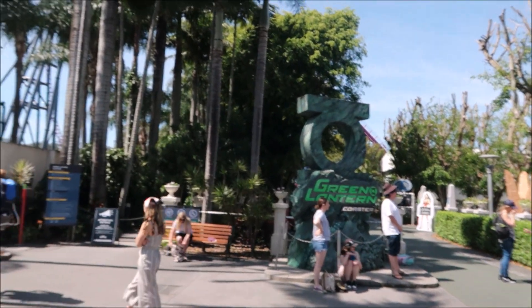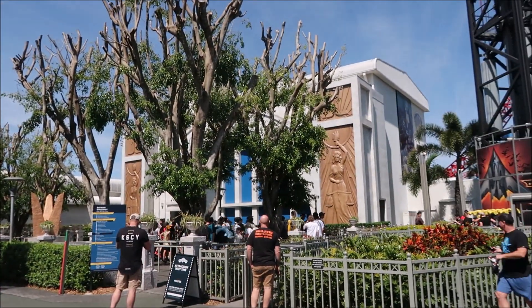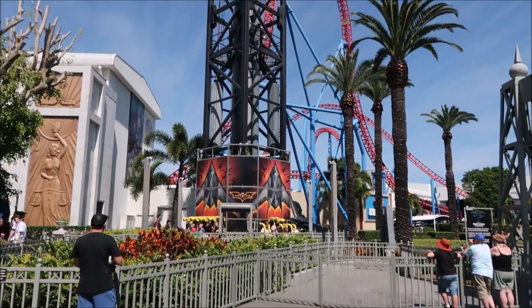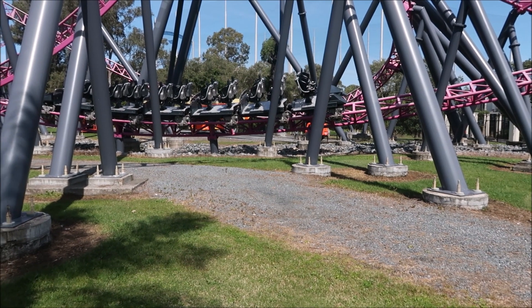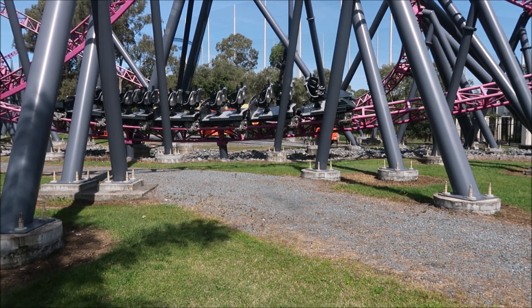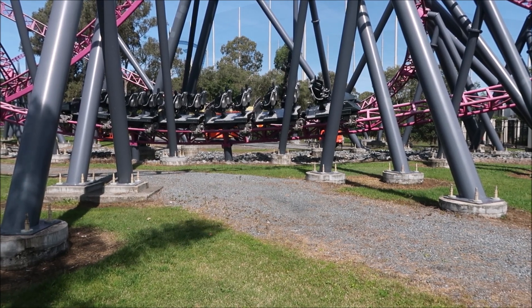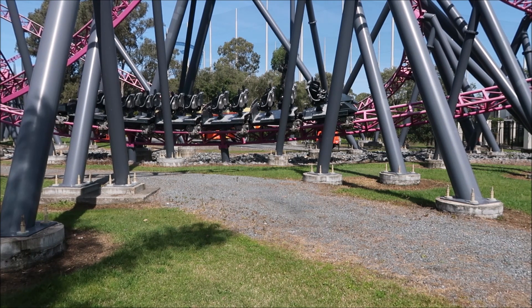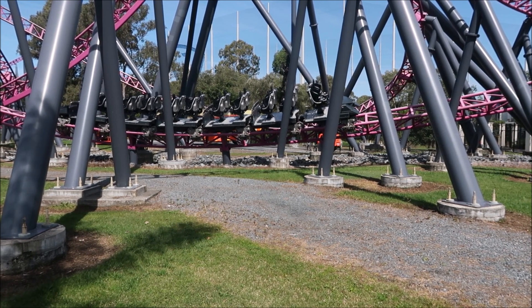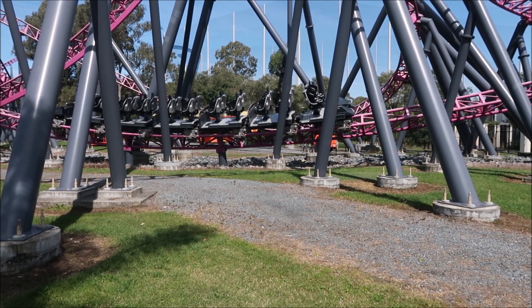Down this end of the park, Green Lantern is still shut, DC Rivals is still shut, Justice League is still shut, and Batwing is the only one open at the moment. DC Rivals still remains situated at the bottom of the loop. I know they had cranes here last night trying to drag it through - obviously that didn't work, so they'll have to go to plan B or C. Not a hundred percent sure what went wrong, but I don't believe the wind would have stopped it from finishing its run.